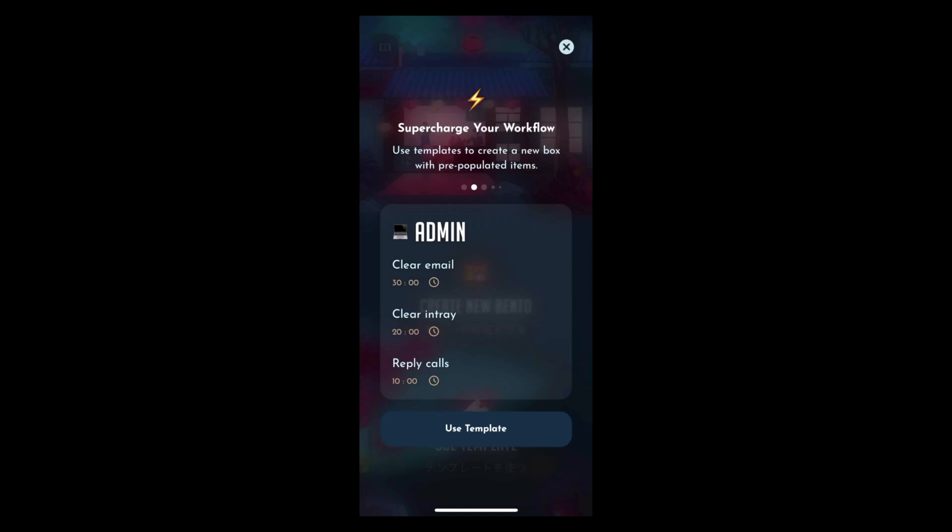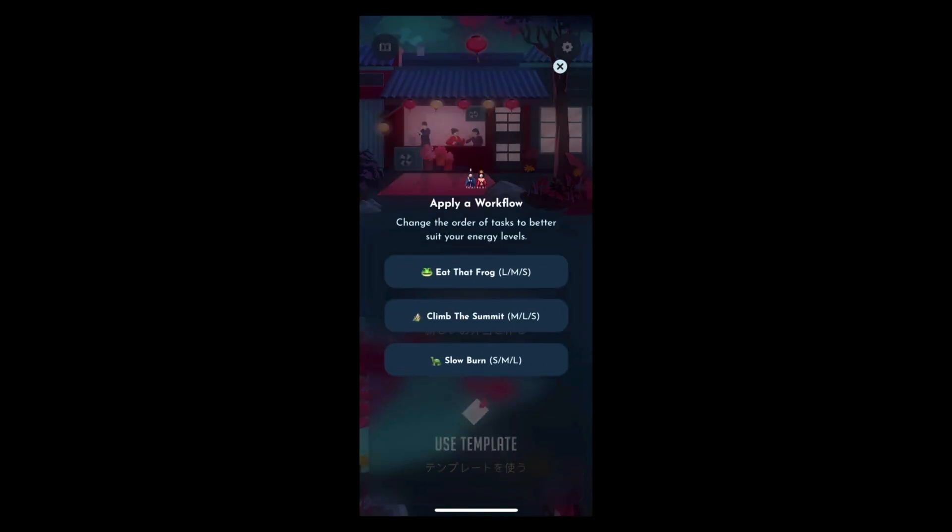These templates are based on different modes that you might want to be in. So if you're using time crafting as a methodology, you might say it's my admin day — kind of like what I did with training day. There's also journaling, with some steps behind that, a morning template, a work pause template, and you can have as many Bentos as you want.